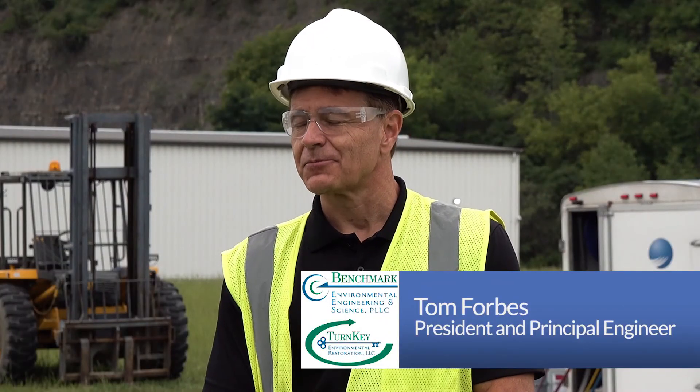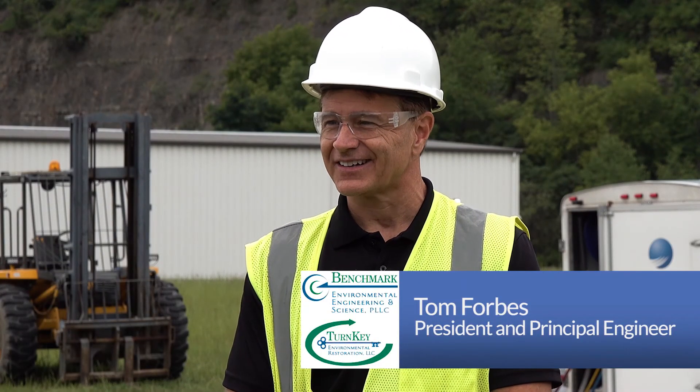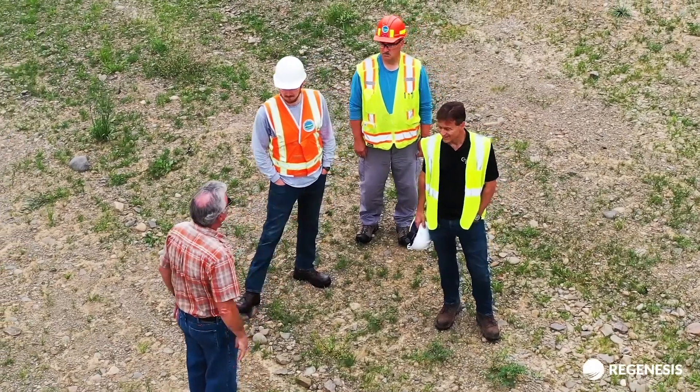Hi, my name is Tom Forbes. I'm the president of Benchmark Environmental Engineering. Turnkey is our sister company.